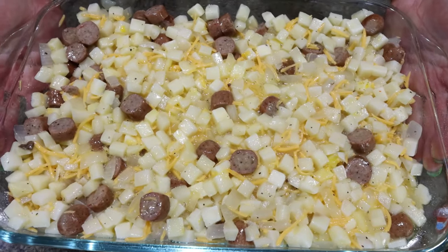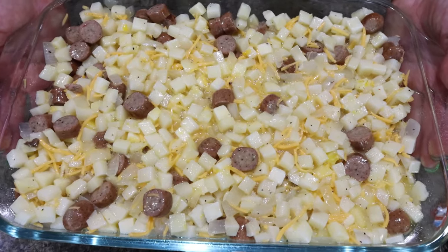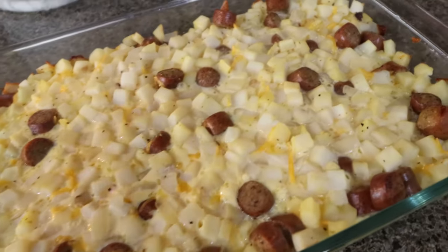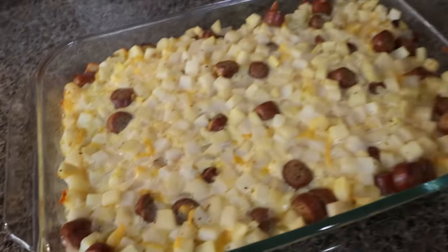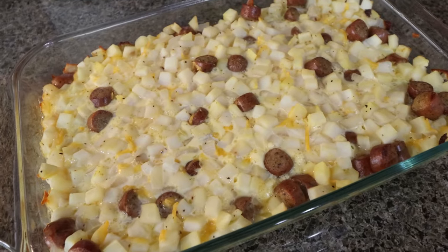We're putting our casserole in a 350-degree oven for 35 minutes. Then we'll pull it out and top it with the rest of our cheese. After pulling it out, I'm going to top it with the last cup of the light cheese, and then toss it back in the oven for about 10 minutes or so, just until the cheese is melted.